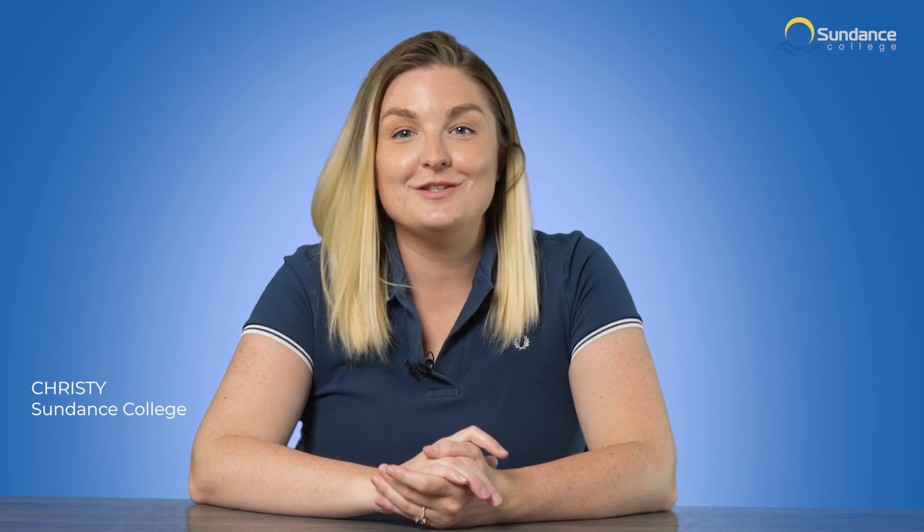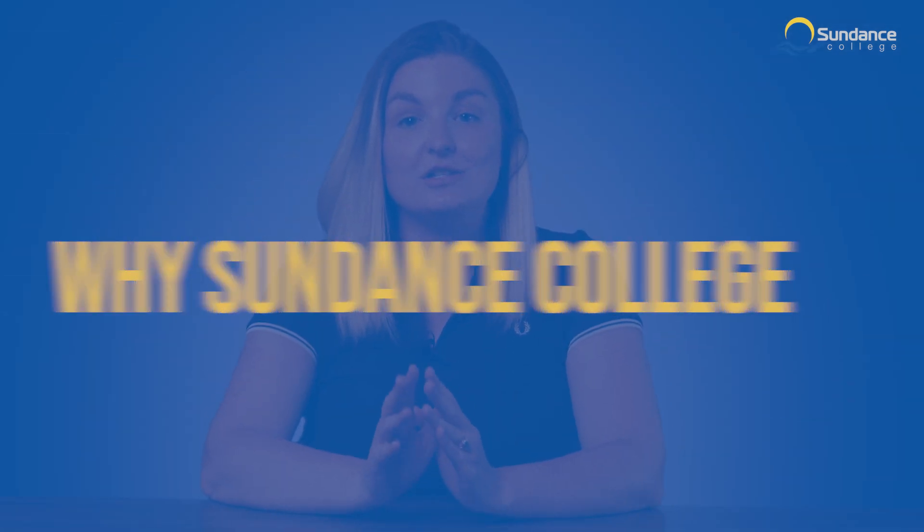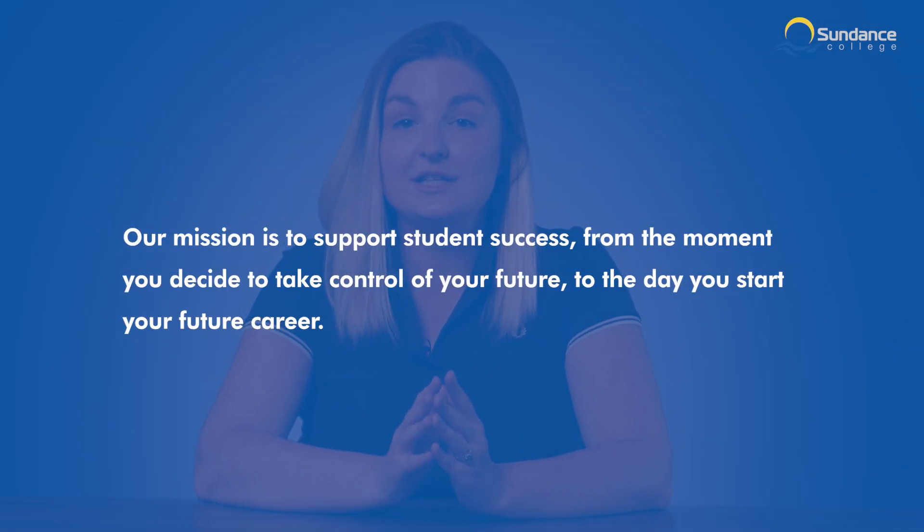Hello and welcome. I'm Christy from Sundance College and I'm here to tell you about our Pharmacy Assistant Diploma Program. At Sundance College, our mission is to support student success from the moment you decide to take control of your future to the day you start your new career.